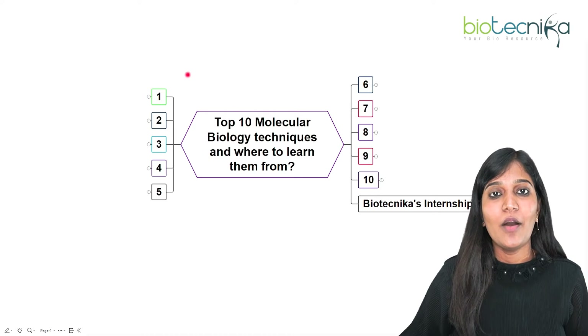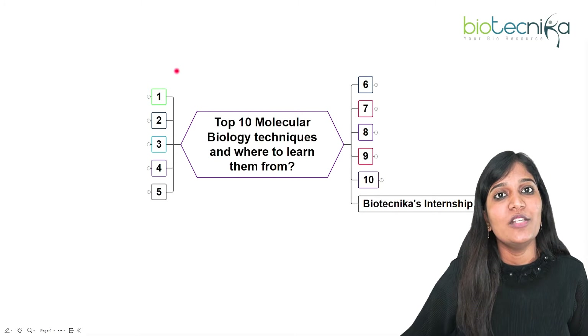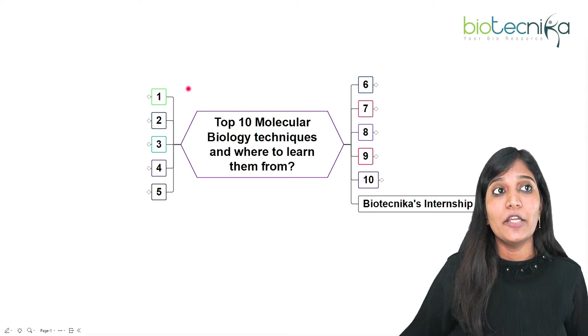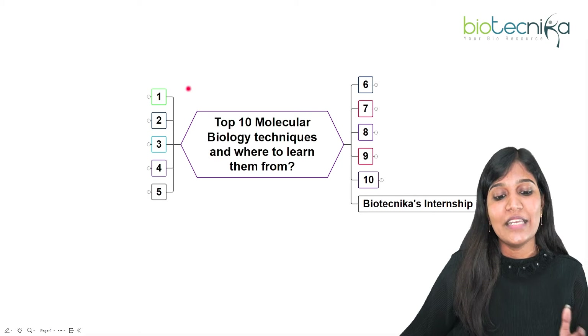Hello viewers of Biotechnica, welcome again to another video.